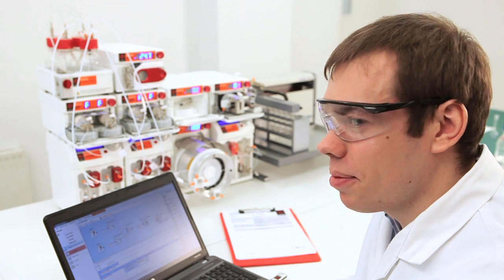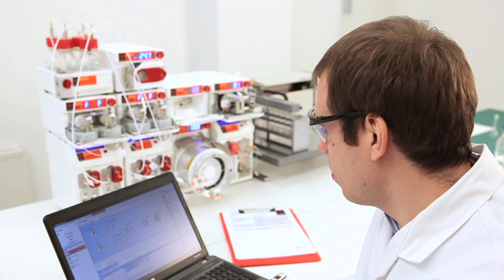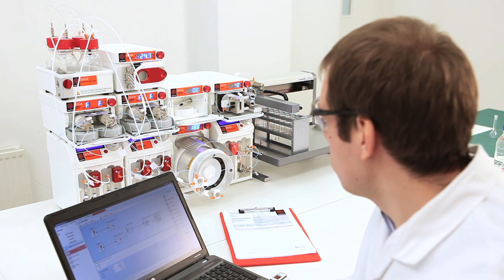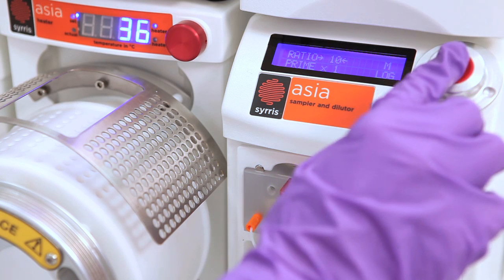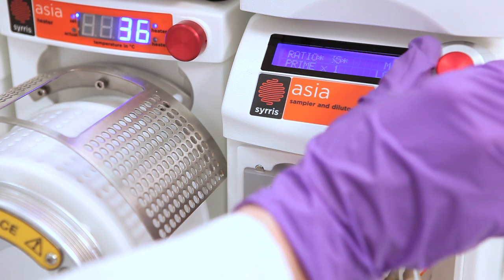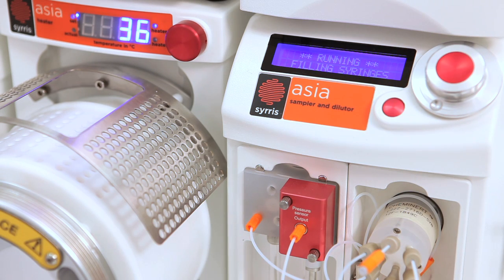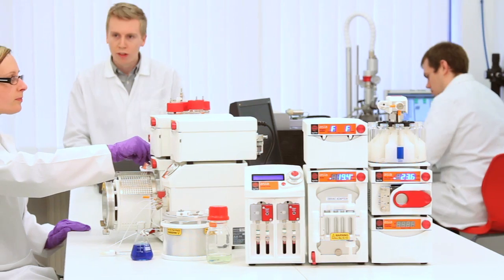It integrates synthesis, workup via flow liquid-liquid extraction or solid phase scavengers, and for analysis, samples can be automatically diluted and injected into an LC-MS or UPLC. Asia is designed and manufactured by Cirrus,